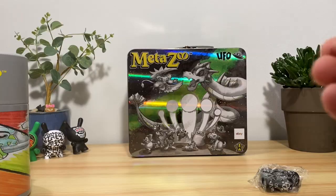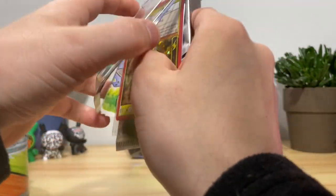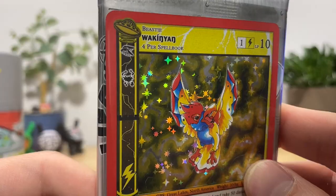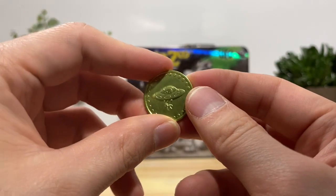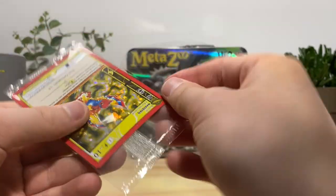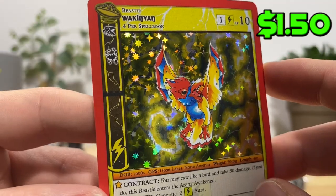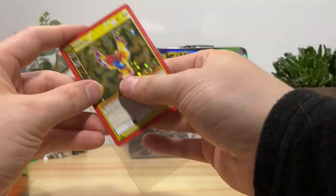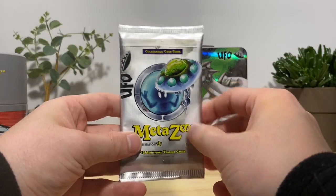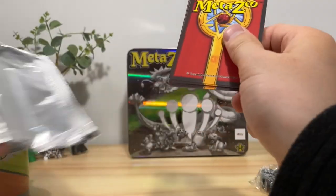Moving right along — our next blister pack belongs to the Wakinyan. Comes with another coin. Let's have a closer look at the promo — crazy electric bird. Look at how the hollow in the background kind of follows the lightning. And another booster. Let's see if we can keep hitting those hollow rares — if we hit a secret rare I'm gonna freak the fuck out.